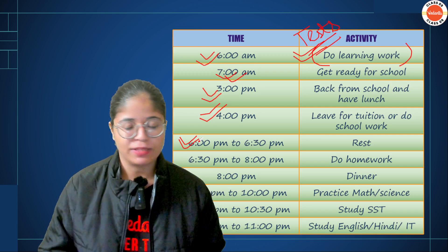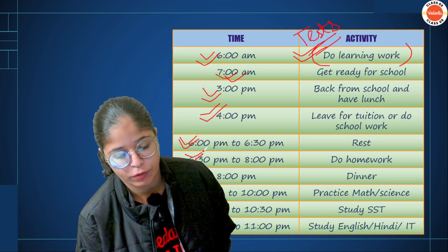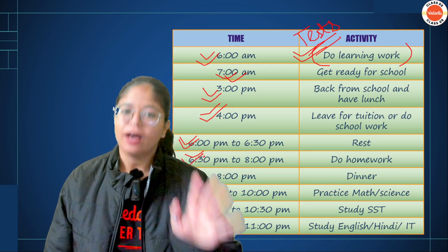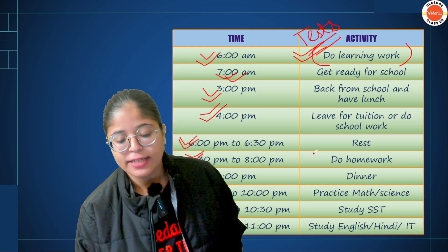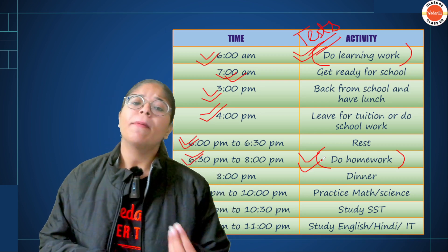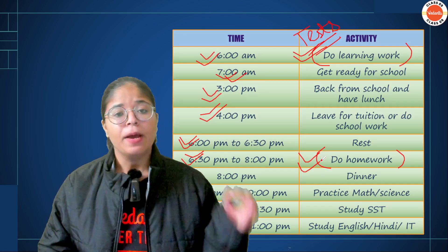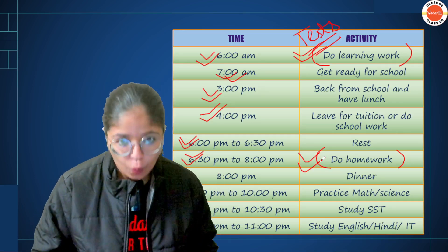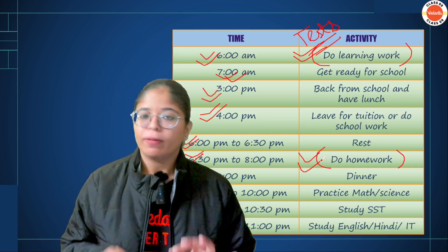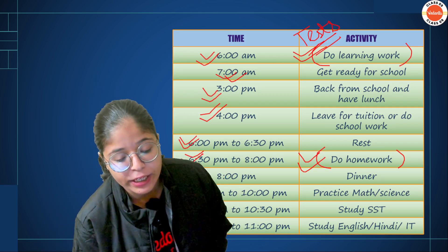At 6 o'clock, rest a little bit — have some snacks. Then, at 6:30 to 8 o'clock, do your homework. To save time, you can also do homework during your school's games periods or free periods. Let's say you finish homework by 8 o'clock. At 8 o'clock, have dinner, and at 9 o'clock your self-study time starts.